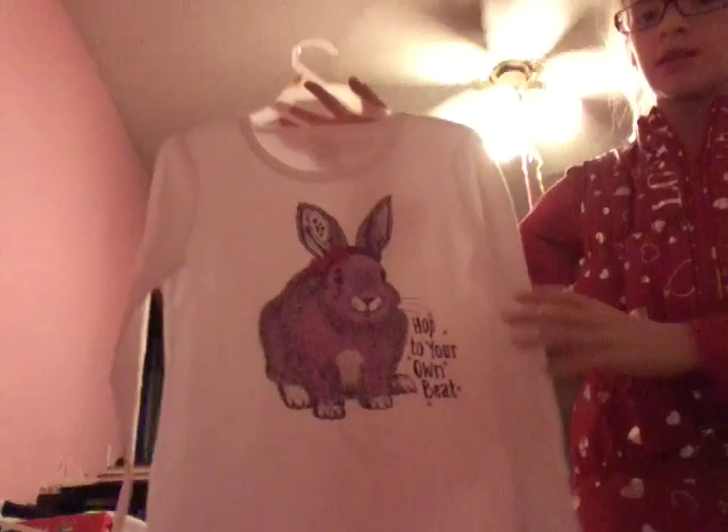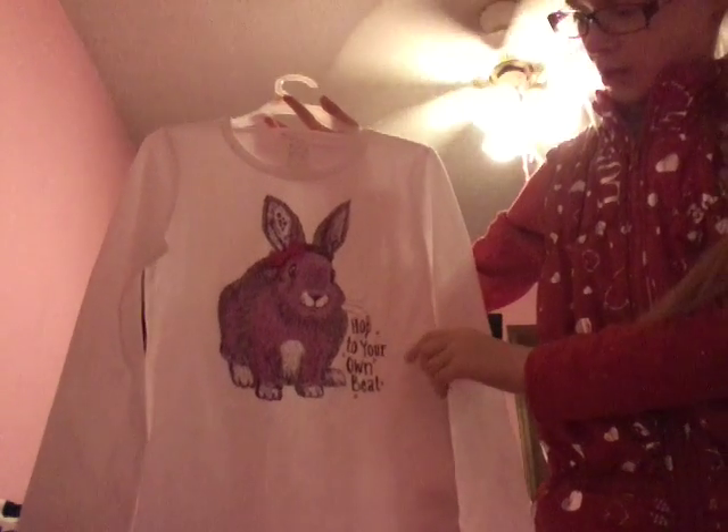Next thing I got is this really cute bunny shirt. Right here it says 'hop to your own beat.' I think that is really cool — just don't fall in with the crowd, just do it at your own pace.